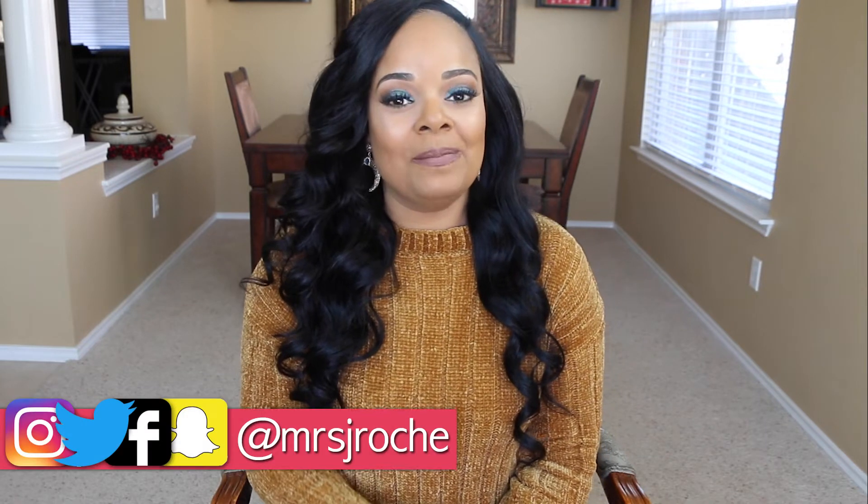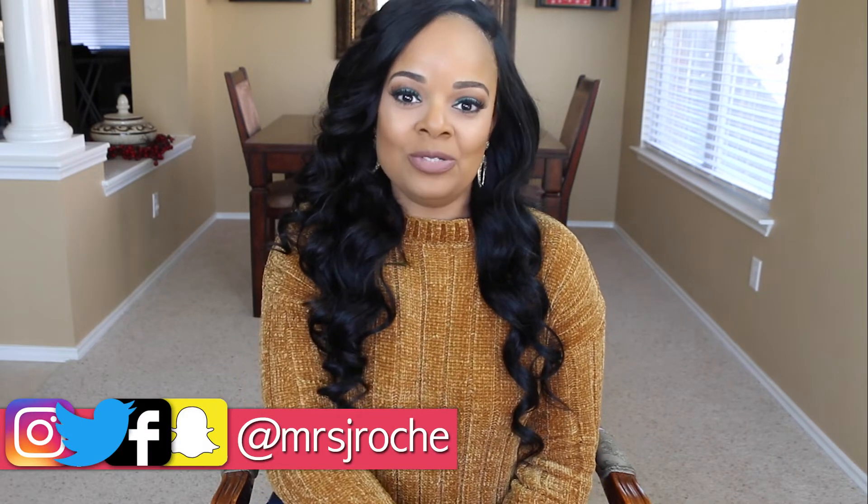Hey guys and welcome back! If you're new here, I'm Mrs. J Roche and I make videos centered around beauty and lifestyle, which means you'll see a little bit of fashion, a little bit of DIY, home decor, home improvement, cook with me, eat with me — all blended together into one channel. If you're interested in seeing any of those kinds of videos, make sure you hit that subscribe button before you leave.